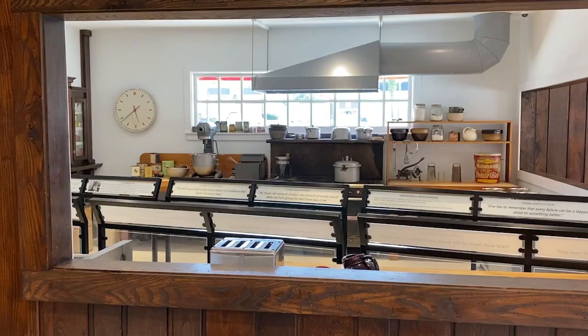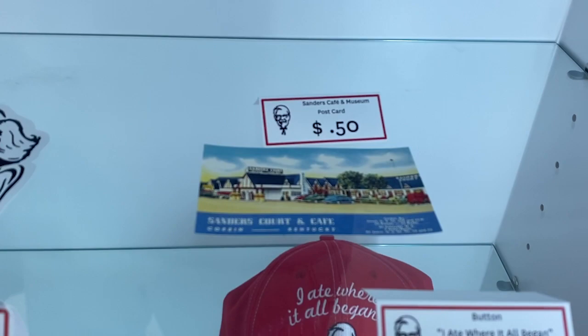I was looking through some of the things they offer for sale and I saw some postcards. A killer place, man - strong work. I really enjoyed it, and I picked up some postcards and sent them off to some of my subscribers. Colonel Harlan Sanders Museum - this is really cool. It is not far off of I-75 if you're traveling north or south. Stop here, check it out, eat some chicken. It's worth it.